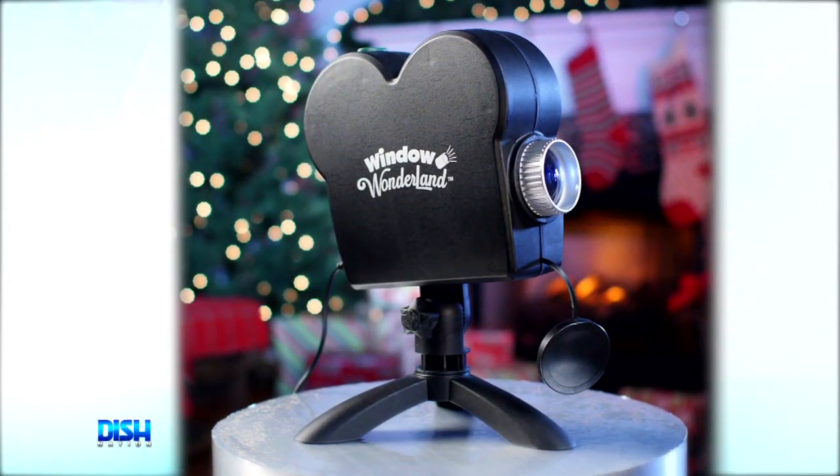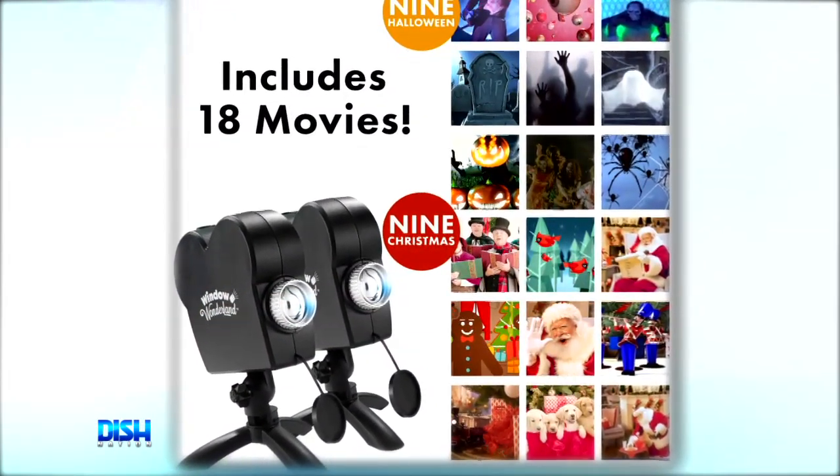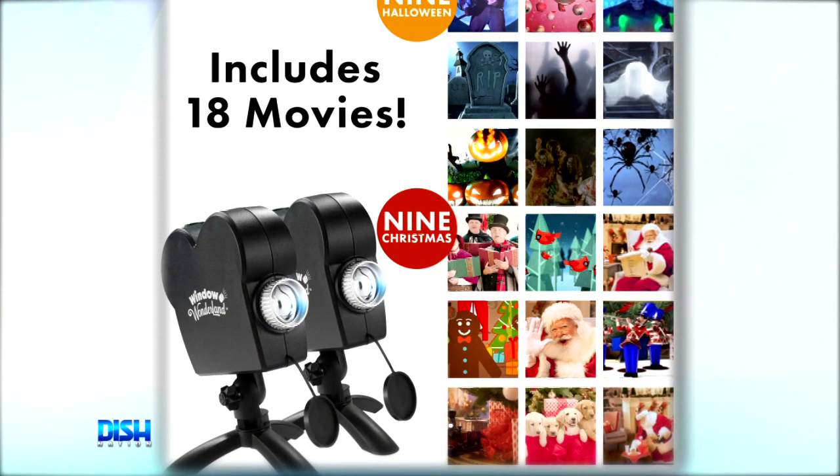I was like, what kind of video does it play, Headcrap? Not the kind that you're used to, Gary. You get nine horrifying Halloween movies and nine joyful Christmas movies, and your friends and family will be amazed. There's no complicated setup or installation, and the Window Wonderland Deluxe uses the latest projection technology to create bright and colorful movies.